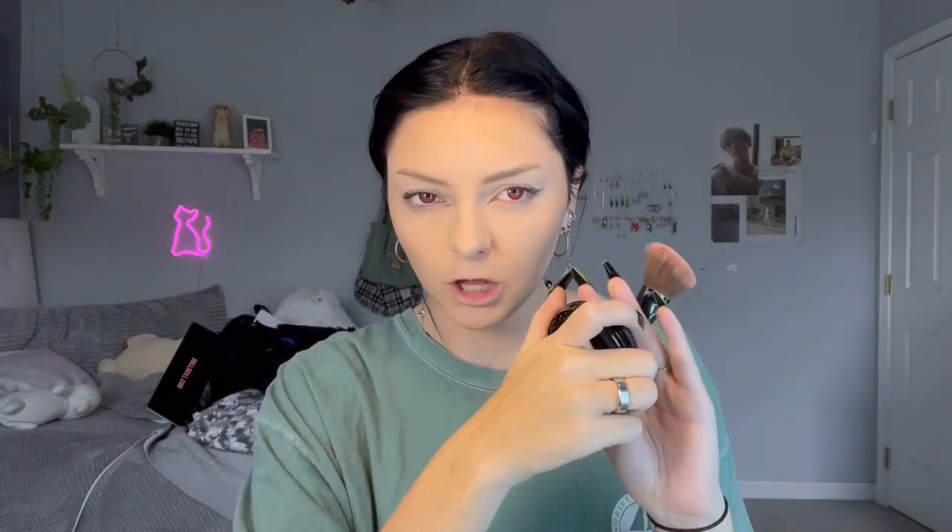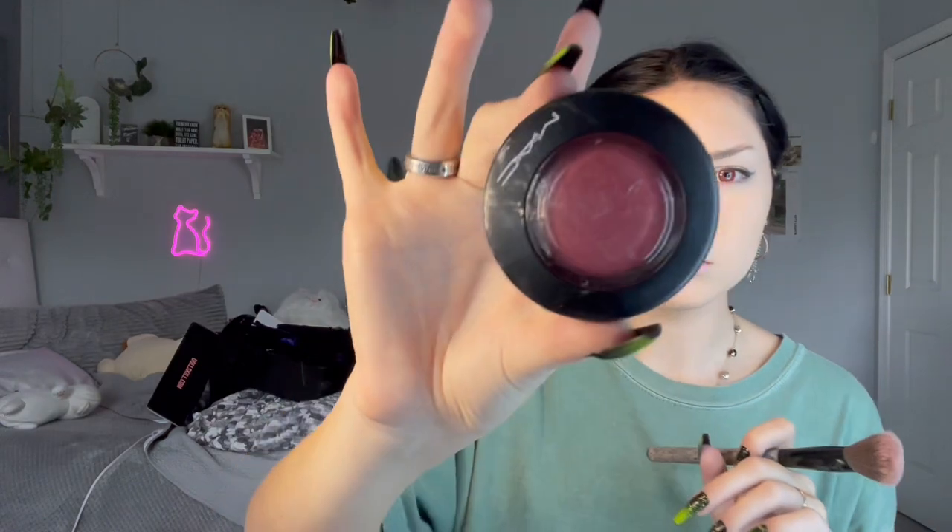Now I'm gonna do a lot of blush because I just imagine Misa having a lot of very pink blush. My lighting sucks but it's really pink, so trust the process.